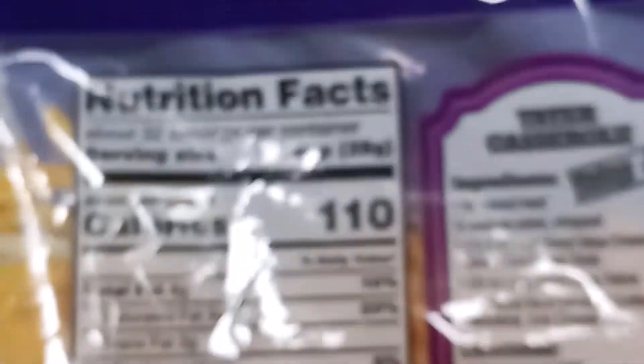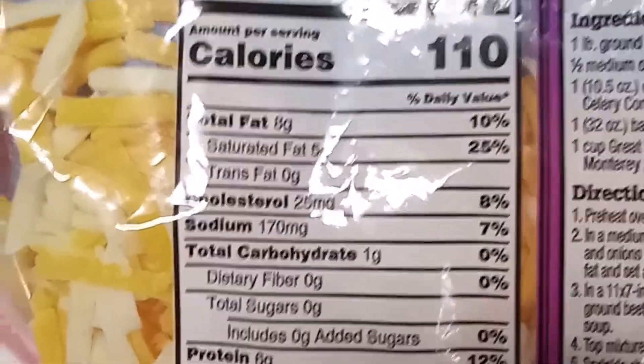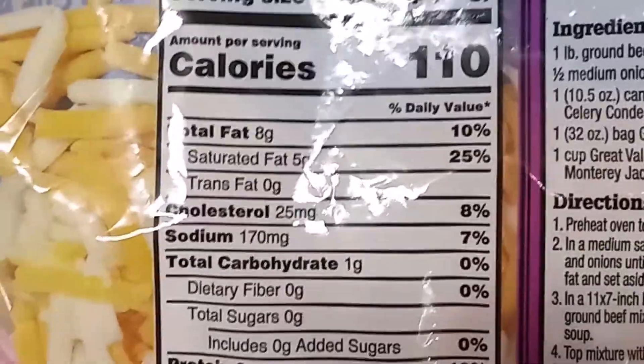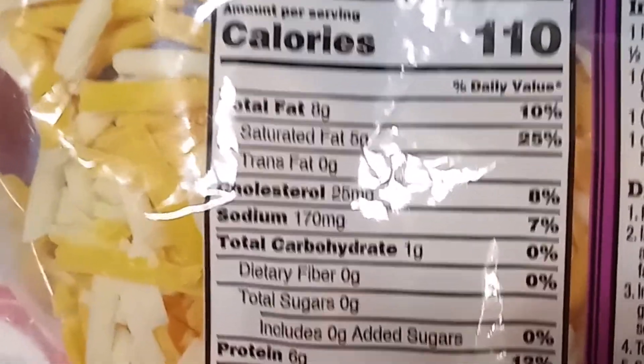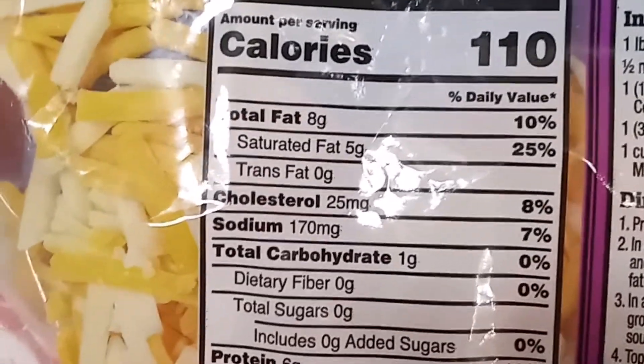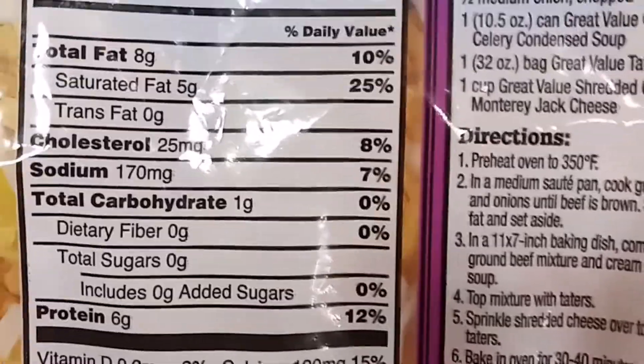The Colby Jack cheese - a quarter cup is 110 calories, it only has one gram of carbohydrate, six grams of protein, and eight grams of fat. On my protein sparing modified fasting days, I would have just a little bit of cheese because it is a protein source, so I choose to have a little bit of Colby Jack cheese on those days.